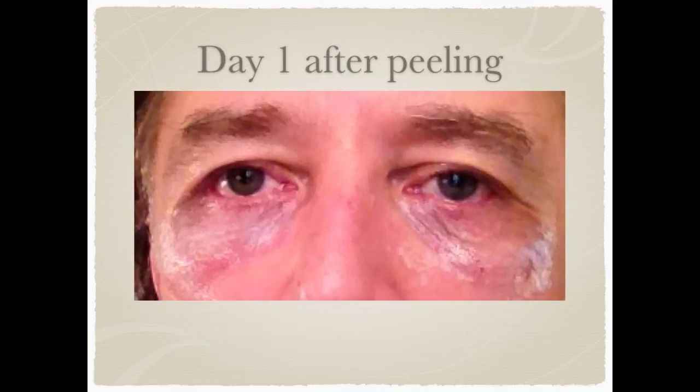This is me the first day after the peeling. As you can see the skin looks loose and swollen. Obviously there is ointment on the skin which blurs the vision a bit.